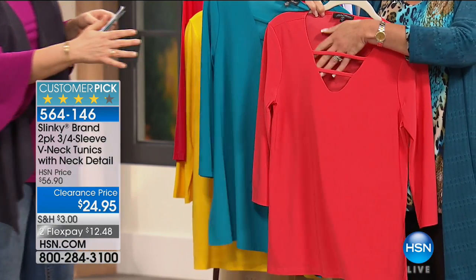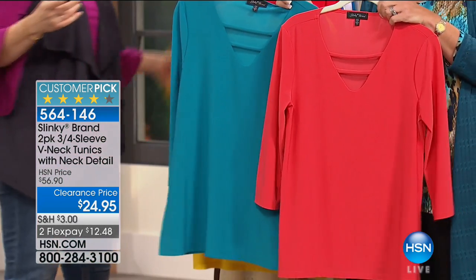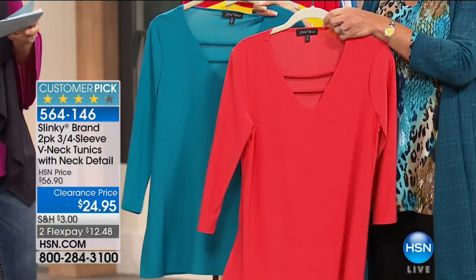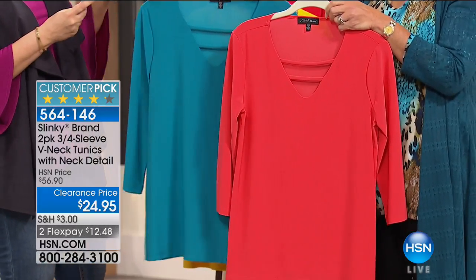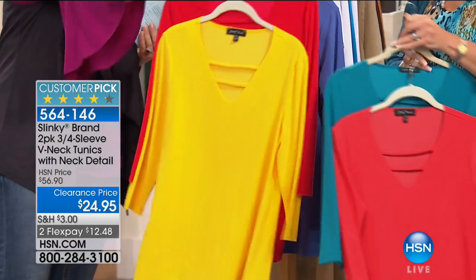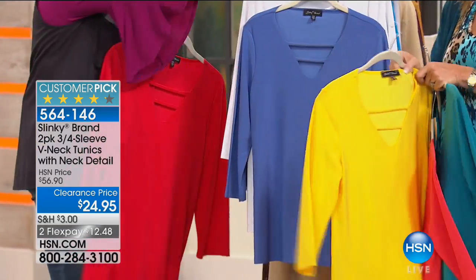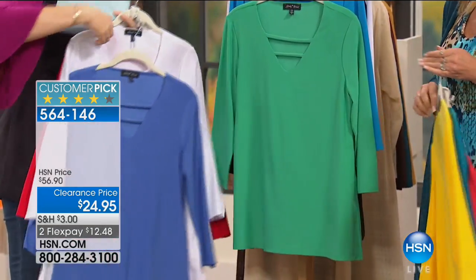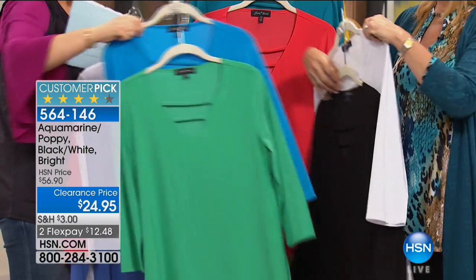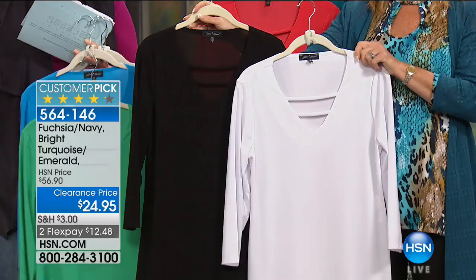It's got that great little hot neck detail. We're going to stock you up today. Usually one of these is $56, but today for basically half the price of one, you're getting two. We've got it on FlexPay and great colors — extra small through 3X available. Here's your aquamarine with your poppy, yellow-red two-pack, white with the periwinkle, bright turquoise with emerald green, and the black with the white. Item number 564146.